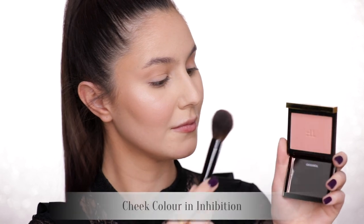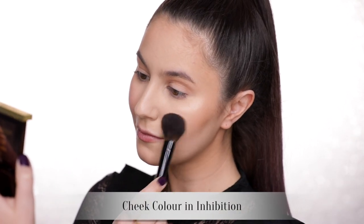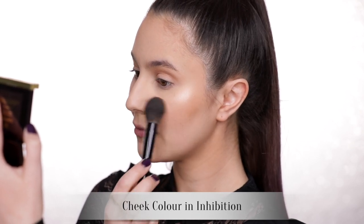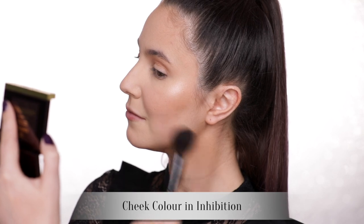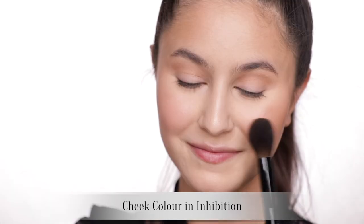The cheek colors, on the other hand, are not a jelly — they're just a traditional powder formula. The payoff is rather strong, so I'm really careful to dab off any excess product on the back of my hand before application, otherwise it can go a little bit patchy. Some of the shades are matte, some of them are shimmery. They've got a really nice selection of shades. These blushes are just a bit meh to me, although Inhibition is the perfect nude blush on my skin tone, and I would repurchase that shade.